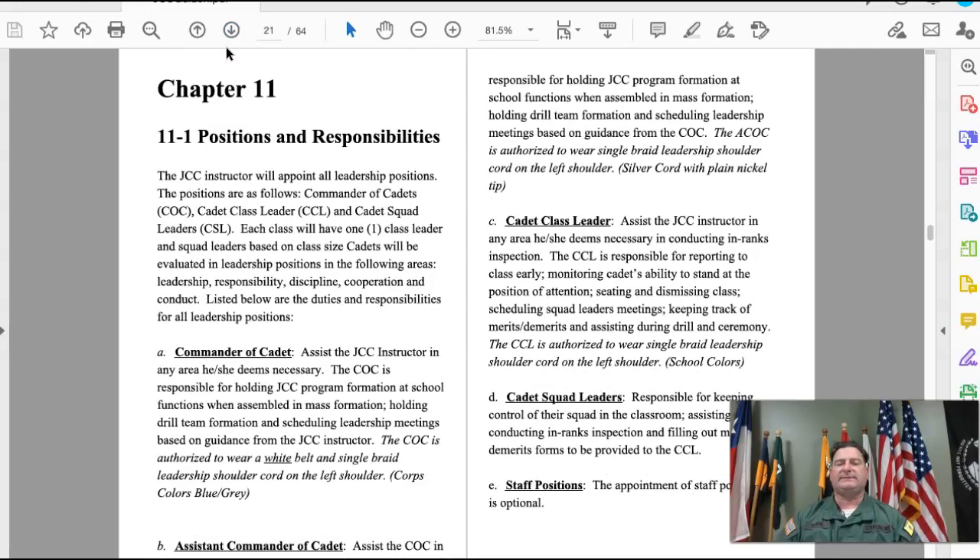Chapter eleven talks about positions and responsibilities. The Commander Cadet is the top-ranking cadet in the JCC program and is in charge of all cadets on campus. The Assistant Commander Cadet supports them and assists in daily functions. Each class will also have a class leader and squad leaders, so each person is responsible for somebody else.